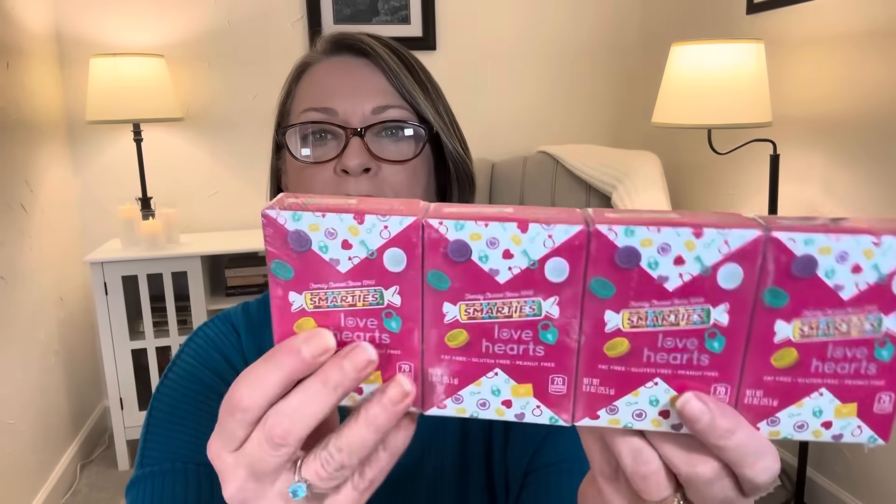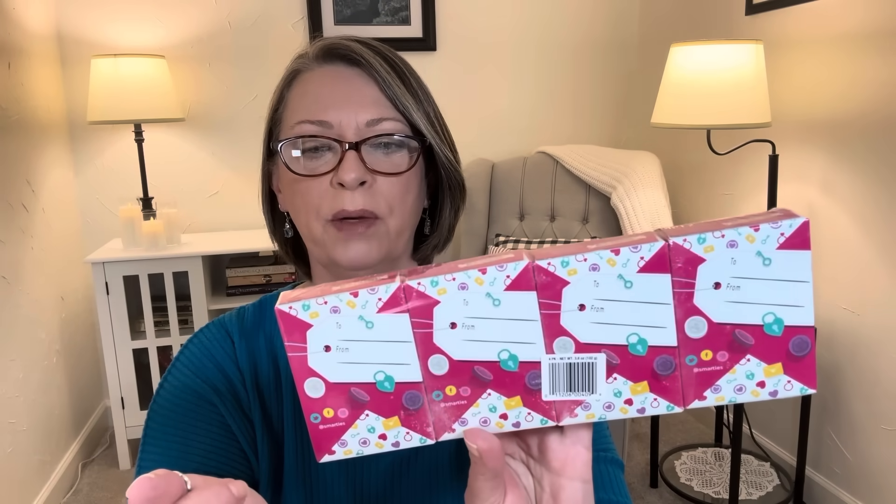The last food item — I picked up two boxes of these for my five grandkids, so of course I had to get two because they're a four pack. They're just the Smarties Love Hearts. It's a 0.9 ounce box with four boxes in it, and on the back you can write to and from. So if you're a teacher making little treat bags for your students for Valentine's Day, these are a four pack for $1.25. All the kids love Smarties.